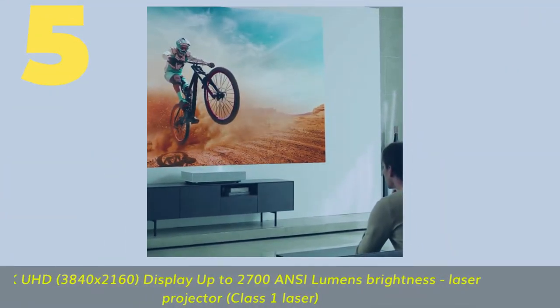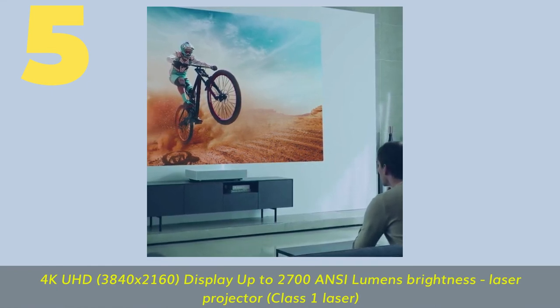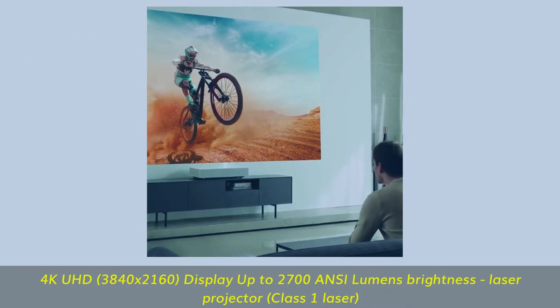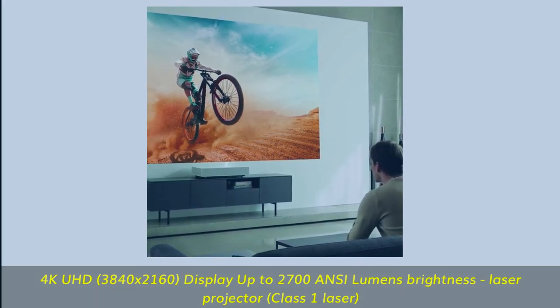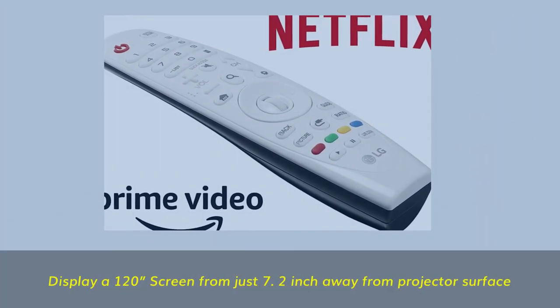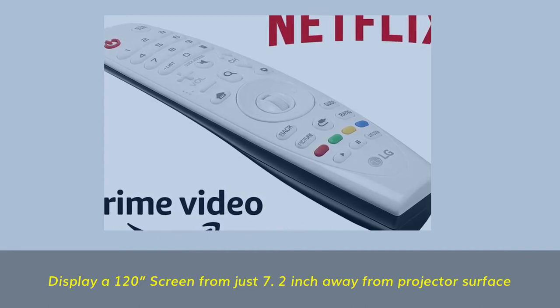Number 5. 4K UHD — 3,840 by 2,160. Display up to 2,700 ANSI lumens brightness. Laser projector, Class 1 laser. Display a 120-inch screen from just 7.2 inches away from the projector surface.